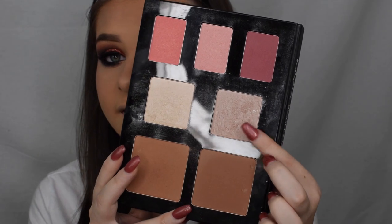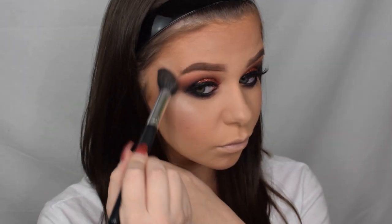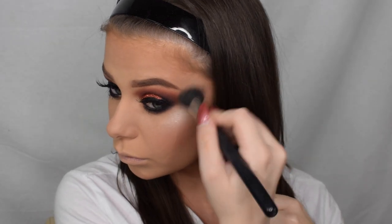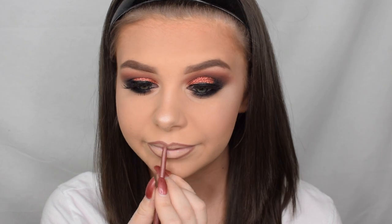For highlighter, I'm taking this shade here and applying that to the tops of the cheekbones. Then for the lip liner, I'm using the retractable lip liner in the shade Sand Beige. To finish the whole look off, I'm going in with the NYX Liquid Suede Cream Lipstick in the shade Sandstorm.